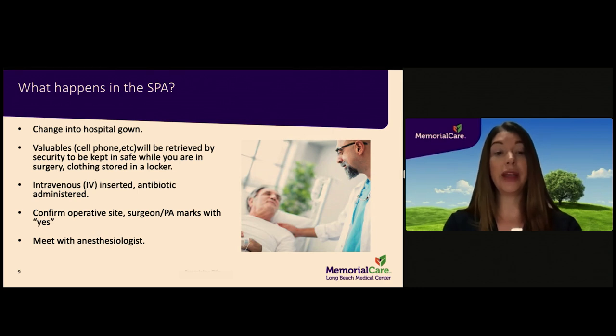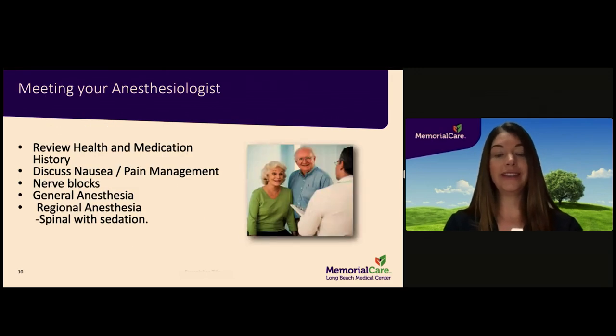You will receive a dose of antibiotics intravenously before surgery begins. Either your surgeon or a physician's assistant will ask you to confirm the correct joint that the surgery is planned for. Once agreement has been reached, the doctor or physician's assistant will mark the correct joint with a marking pen. You will also meet the anesthesiologist that will be taking care of you. This doctor will review your health and medication list that you provided during your admission phone interview and will discuss the anesthesia medication you will be receiving and answer any questions you may have.